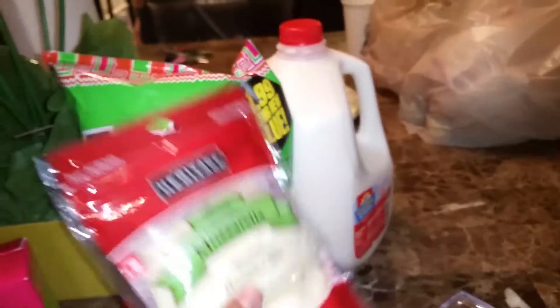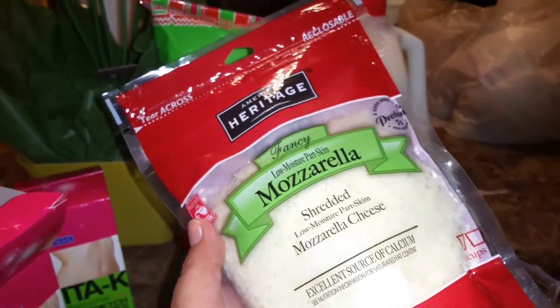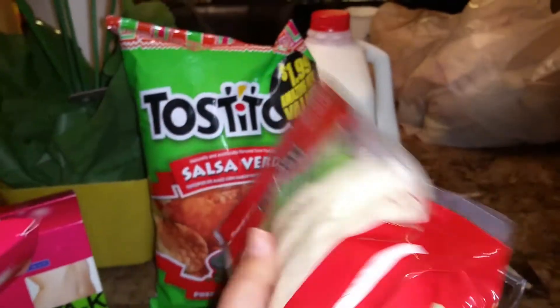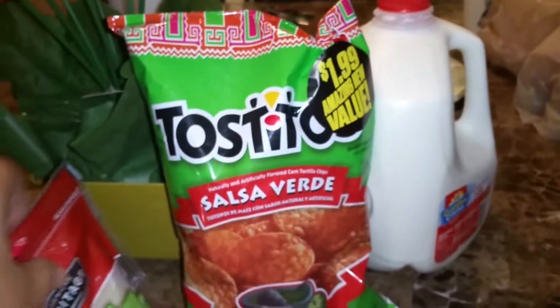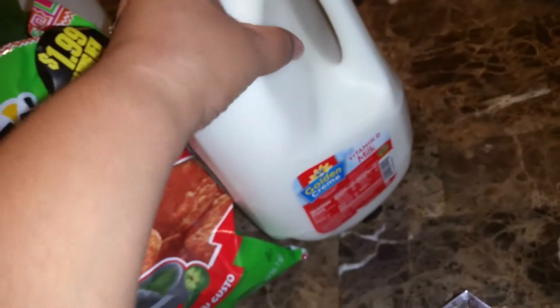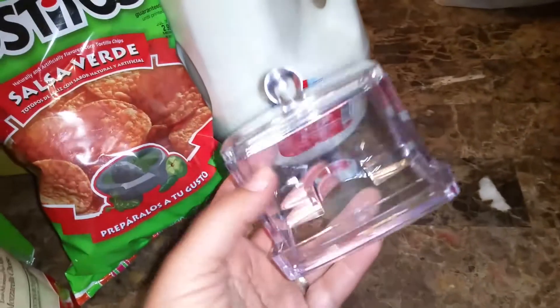I also picked up Heritage mozzarella cheese — it's a low moisture part-skim cheese, and it's $1.99. I also picked up Tostitos salsa verde flavor chips, also $1.99. And I picked up a gallon of milk, which is about $2.09.